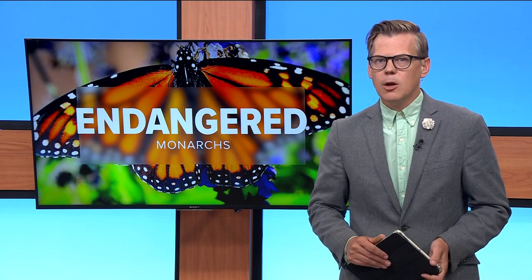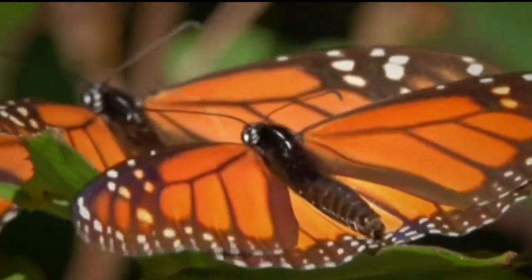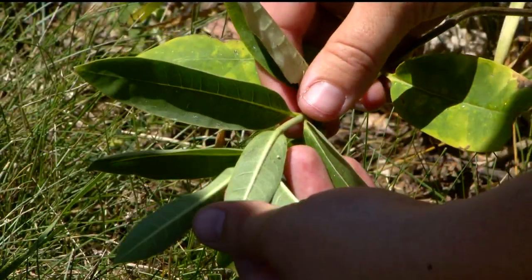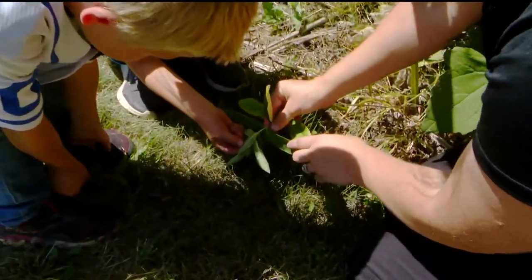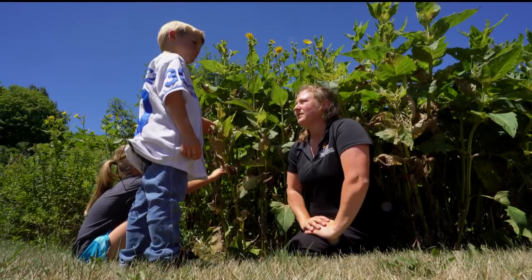A leading conservation group based here in Minnesota says everything from habitat destruction to global warming are threatening the beloved butterfly, but they tell me that now is not the time to lose hope. Monarch butterflies are hard to miss, but if you're wondering why so many are missing, you see the egg on the leaf — it helps to start at the beginning. Do you see the ridges? That's how we can tell that it's an egg. It's easy to miss these tiny signs of life that cling to milkweed.